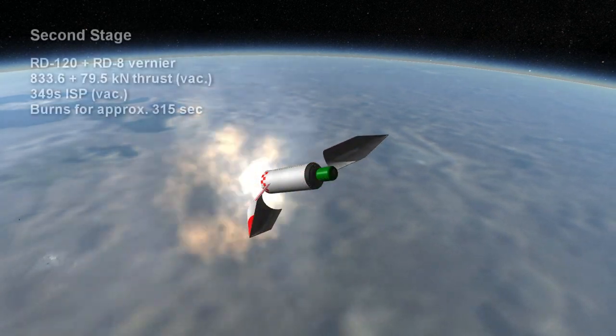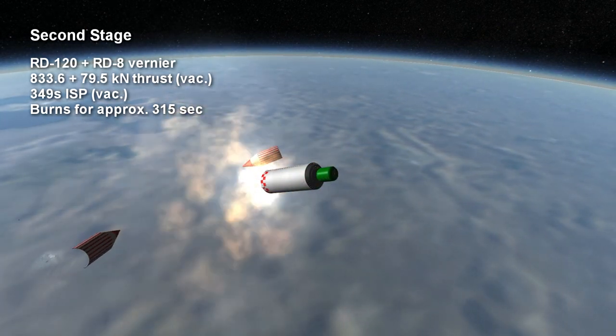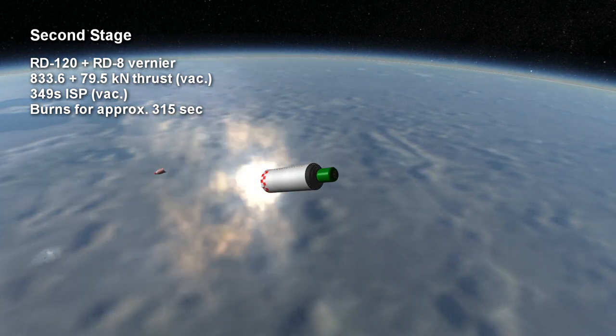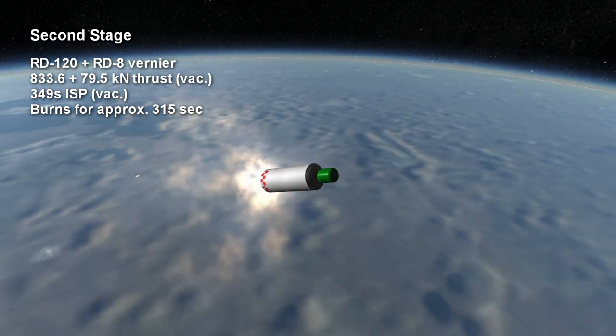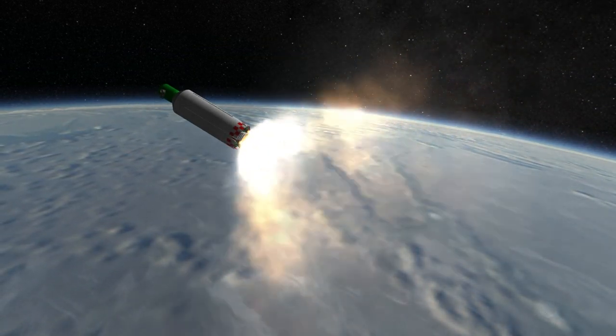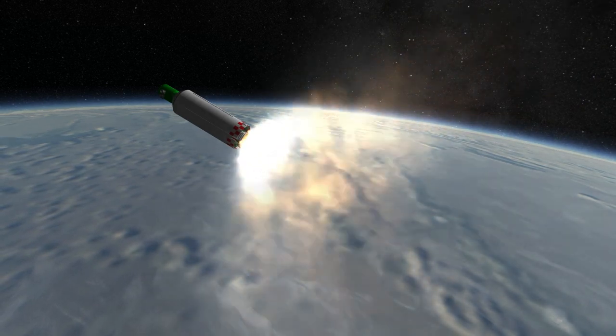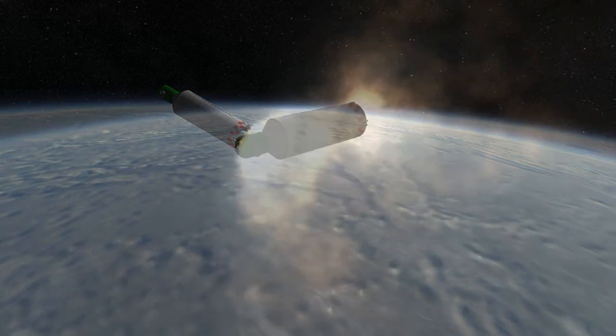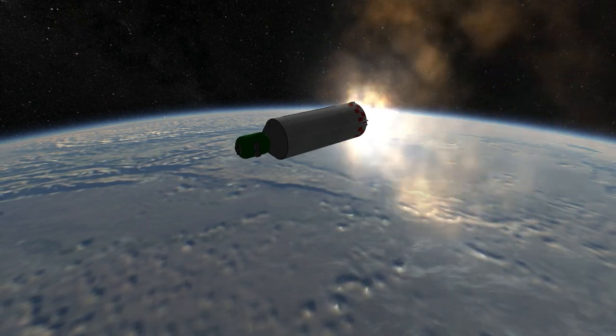The main engine on the second stage is the RD-120, providing 833.6 kN vacuum thrust with an ISP of 349 seconds. There is also the vernier engine, the RD-8, which has four independently gimbaling chambers and nozzles, providing an additional 79.5 kN.